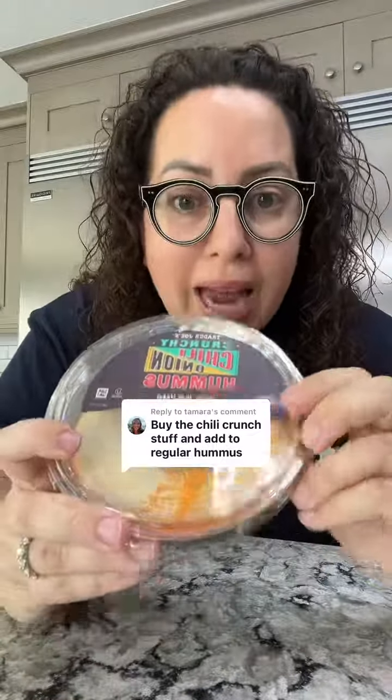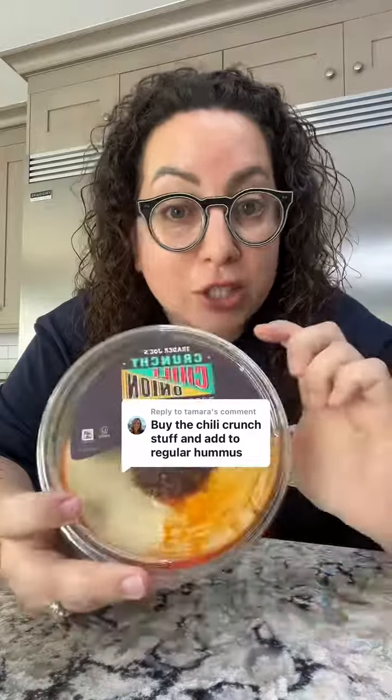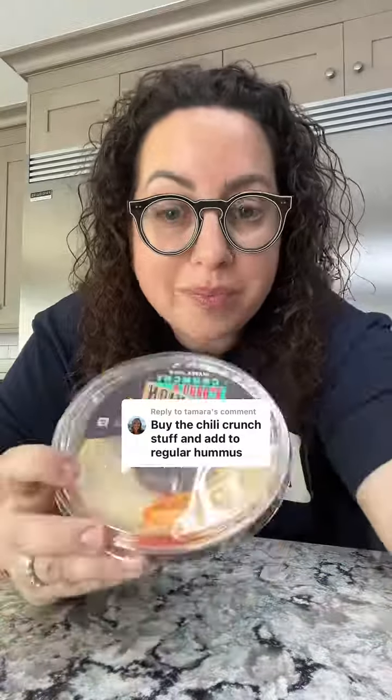I went back to Trader Joe's and got the crunchy chili onion hummus and I'm going to try it. But I also wanted to talk about this comment suggesting that since I couldn't find it originally, I should just buy the chili oil and put it on my own hummus.